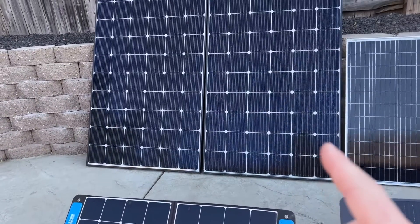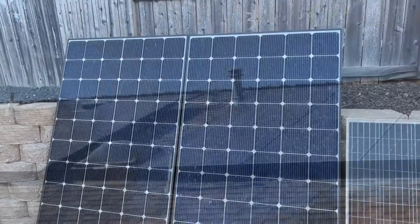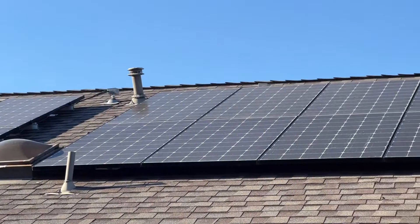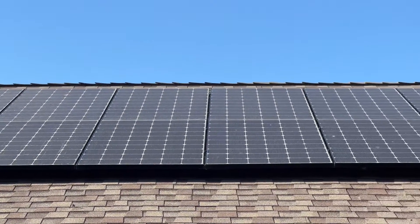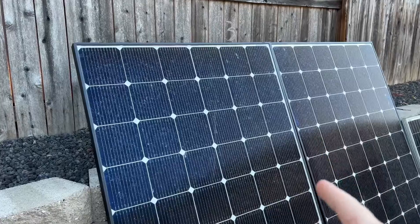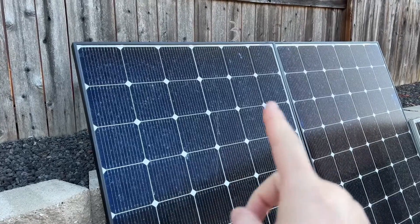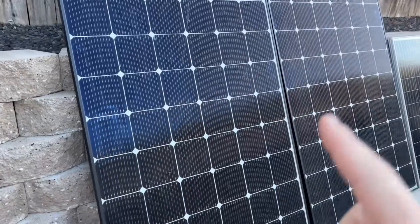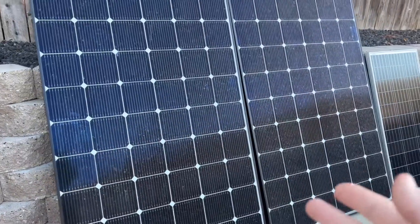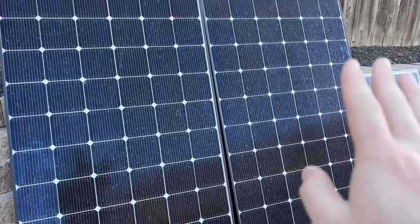These big ones back here are the large solar panels you'll see on a roof — residential solar panels that you'll see on homes, businesses, and more. These are great because they can be used in a lot of other places. Just because they're called residential doesn't mean you can't use them, as long as it fits your project and you have a little information on how you want to build it.